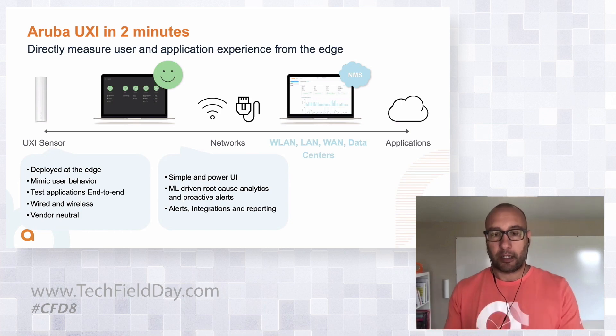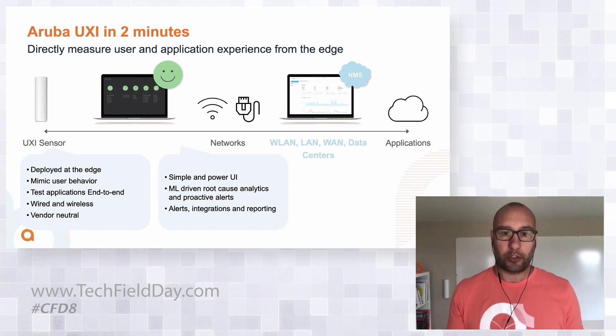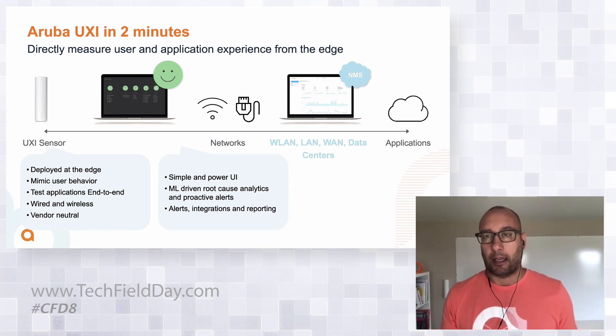Once we detect an issue, we go into troubleshooting mode and triage down to the root cause of why that application failed. We ship the data to the cloud component, where we crunch it and apply machine learning to make sense of it. We display it to IT operations people in a simple, intuitive dashboard that at a glance tells them whether their applications are working or not. We also send alerts, integrations, and so on. Best of all, this is infrastructure independent and vendor neutral — you can deploy it on any network.